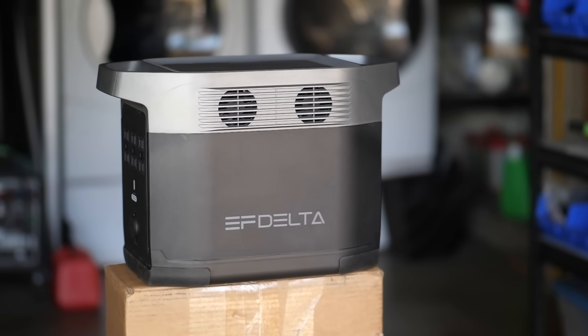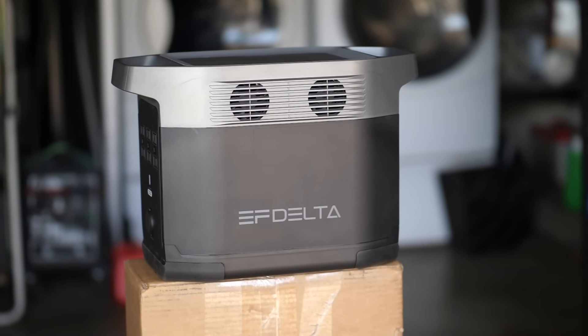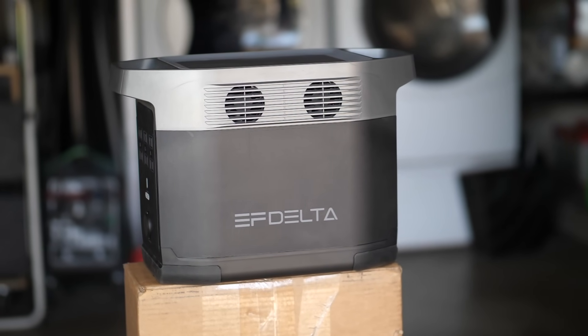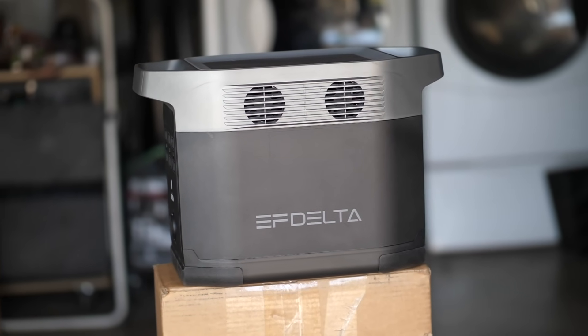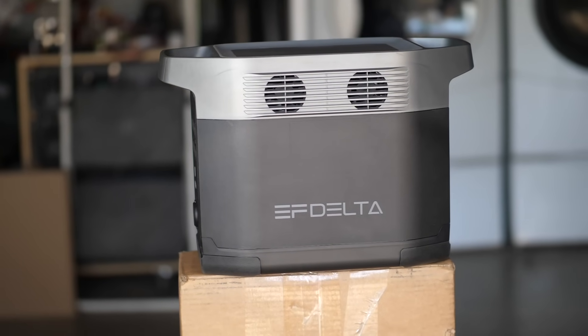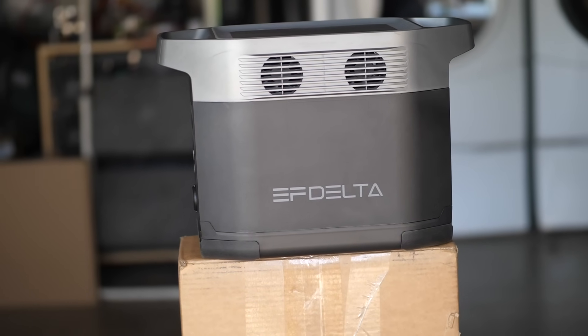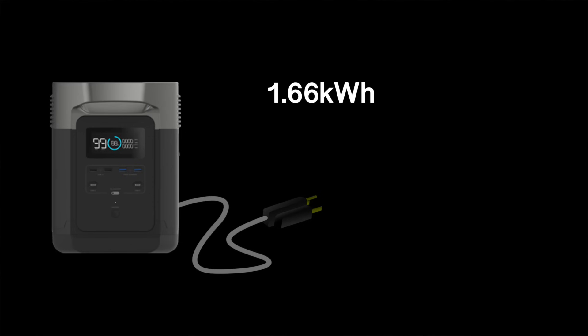One thing to note is that this system is smart enough to take the battery's temperature into consideration and instruct the charger to charge slower to protect the life of the battery. That's a good thing and something I haven't been able to reproduce on the DIY side of things. Now the efficiency numbers look like this.